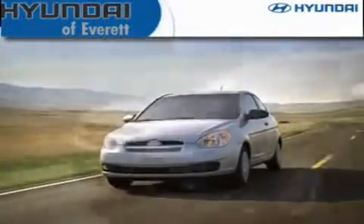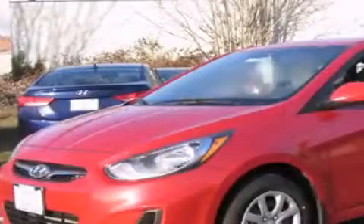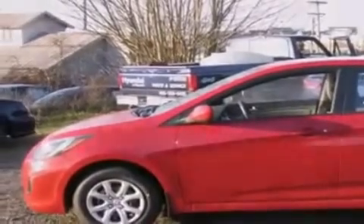Another fine vehicle offered by Hyundai of Everett. This is a brand new 2012 Hyundai Accent. It has a 1.6-liter four-cylinder engine and an automatic transmission.